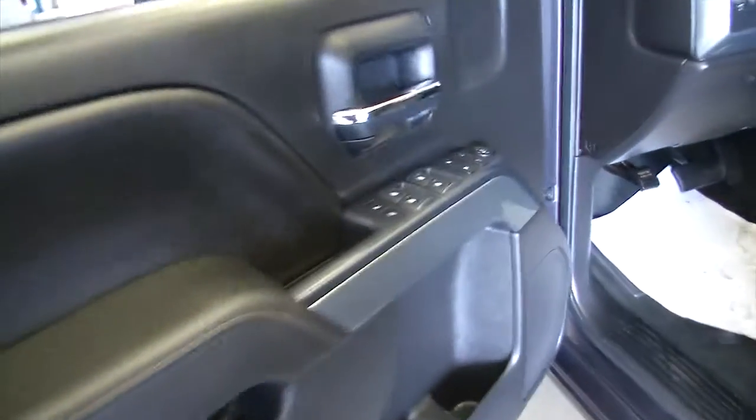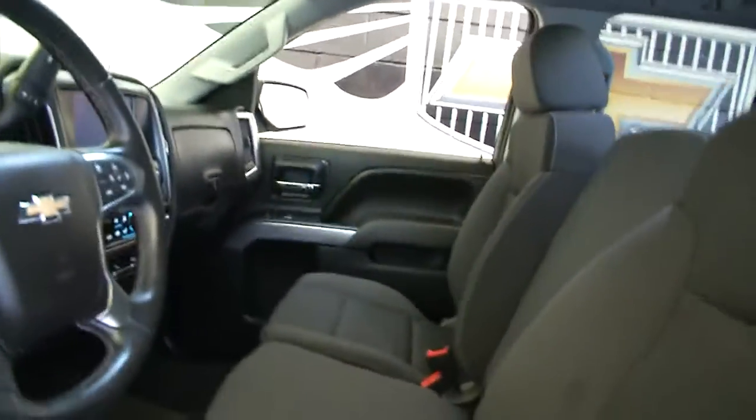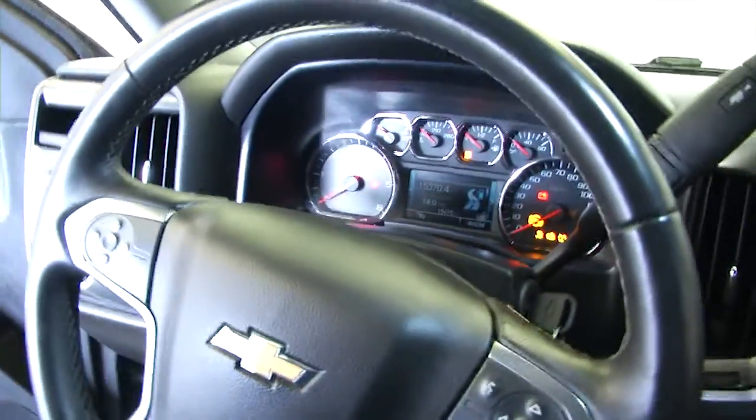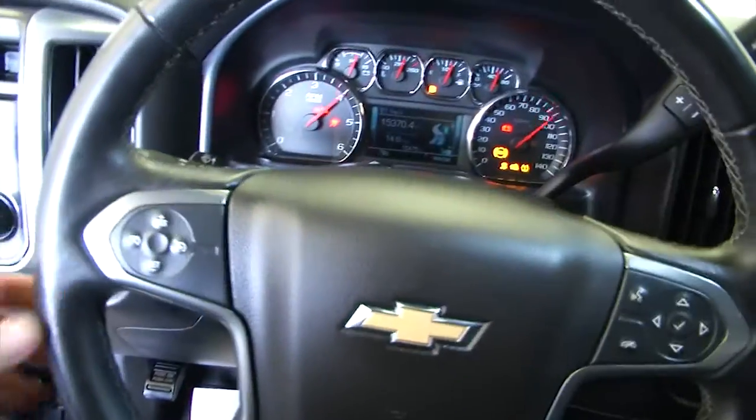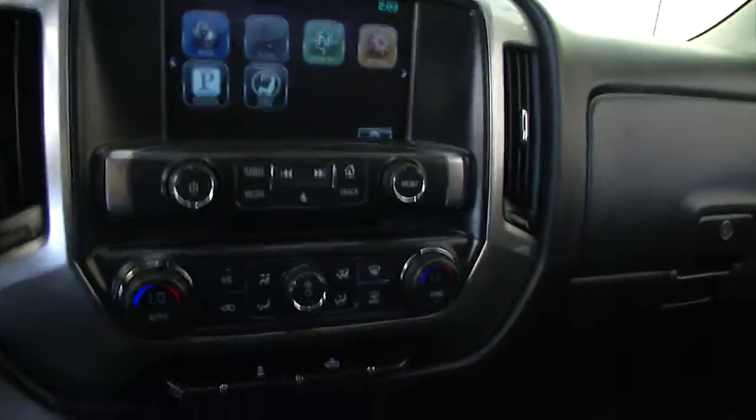The fabric's in good condition. Moving forward — power windows, power locks, power mirrors, full power seat adjustment, black cloth interior. Let's start it up. Sounds real good. Cruise control and audio controls mounted on the steering wheel, all the radio controls on the steering wheel.